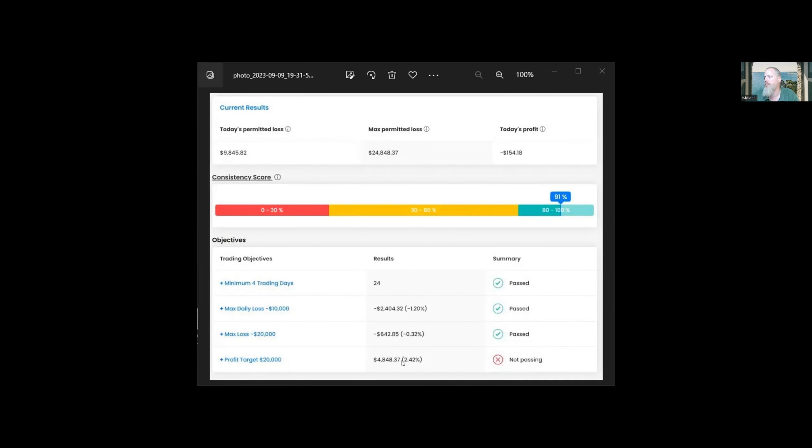It's showing $154 profit pending, which is the open trade. So we're up $4,800 — that's 2.42%. We're right on track, and I think as it goes on, since we moved up to the little more aggressive mode, we'll catch up with that.